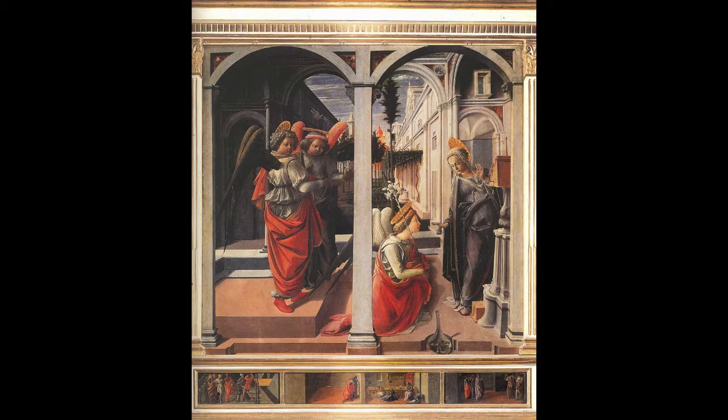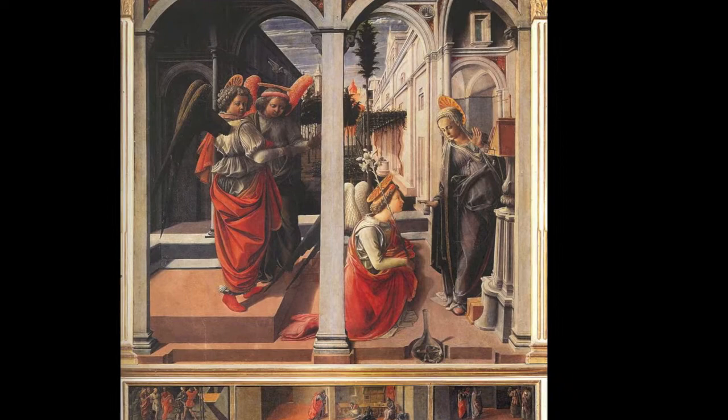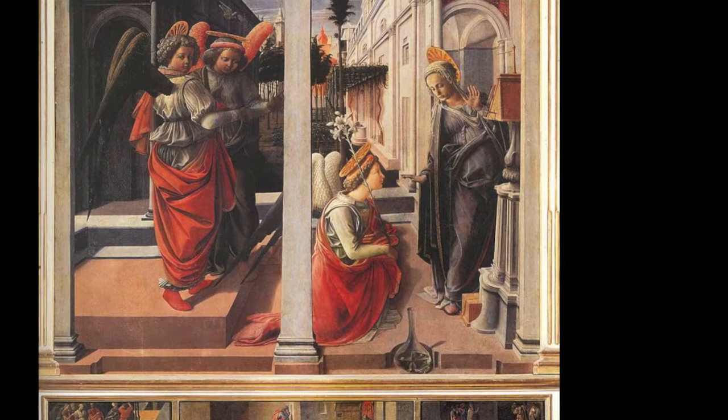This depiction of the Annunciation includes many of the similar symbols common to Annunciation paintings, such as the lilies we see in the angel's hand. Lippi included lilies in his work but gave it an interesting twist, by implying that the angel has taken the lilies out of the vase that we see in the bottom right corner. Being that the lilies represent Mary's virginity, this is a very unusual representation.